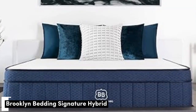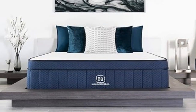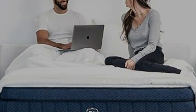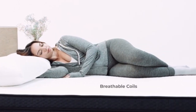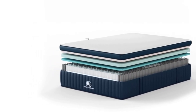Number 3: The Brooklyn Bedding Signature Hybrid earns points for a simple yet thoughtful design and approachable price. Adaptive foam layers over sturdy coils help ensure a good balance of cushioning and support, and you can choose from three firmness levels. Our team tested all three firmness levels. Side sleepers up to 230 pounds and back sleepers under 130 pounds awarded the medium-soft 4 design its highest ratings — ideal if you enjoy deep cushioning from your sleep surface.